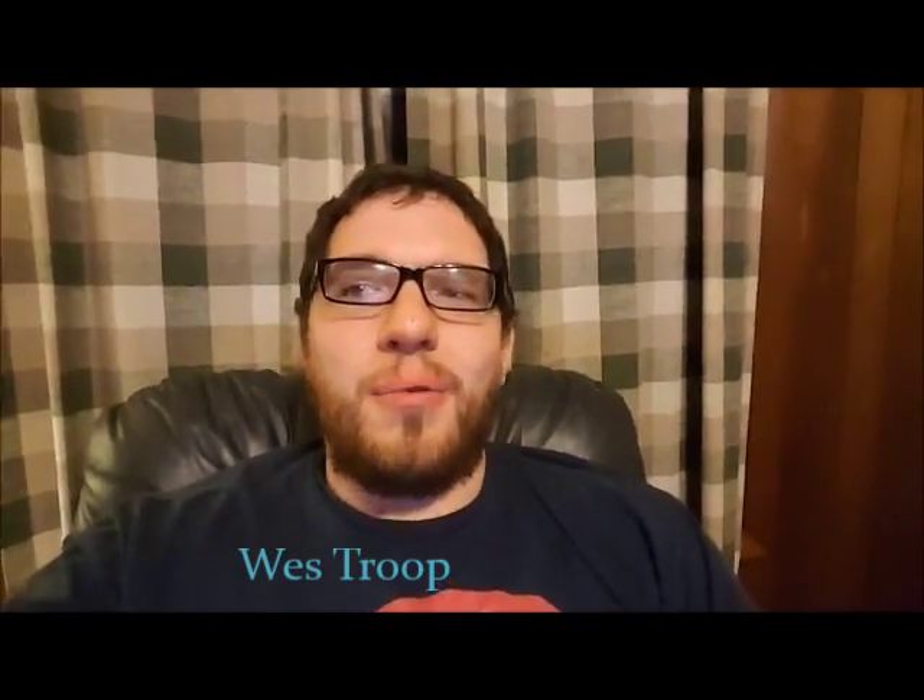Welcome, Foolish Mortals, to another episode of the Hitchhiking Host Show 101. I am your ghost host, Wes Truth, and once again we are here to talk about Disney history. We're still walking right down the middle of Main Street USA at 1955 Disneyland.